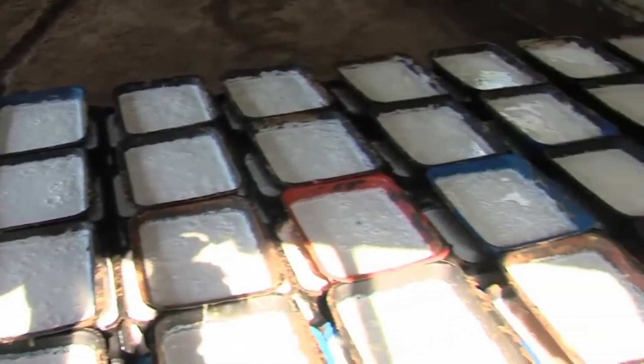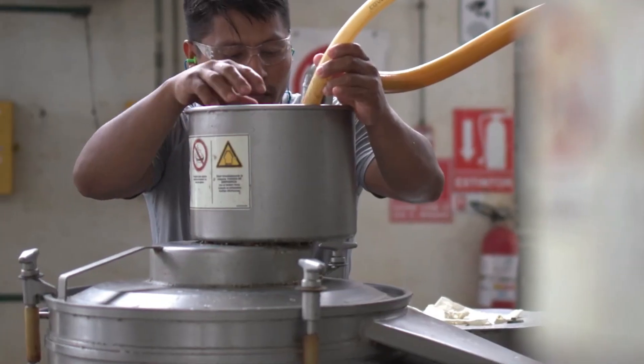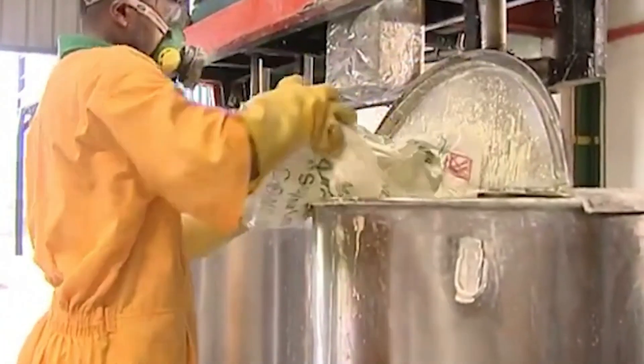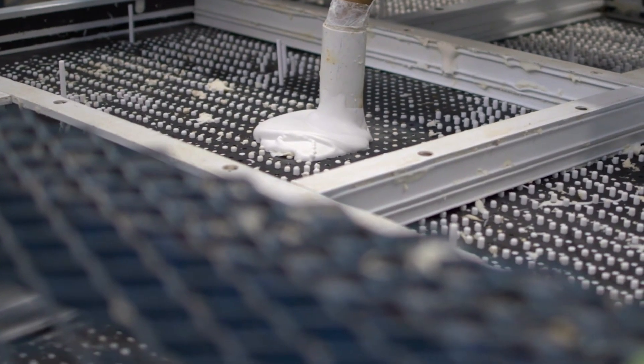At the factory, the latex begins its journey to becoming useful products. It undergoes several processing steps to remove impurities: it's strained to remove large particles, and sometimes spun at high speed to separate heavier rubber particles from watery serum. Antioxidants and other additives are then mixed in to improve the latex's properties and shelf life, preventing degradation and making it more durable.